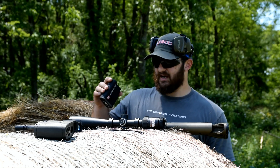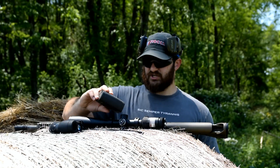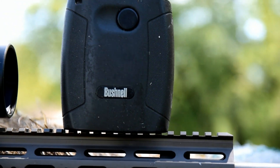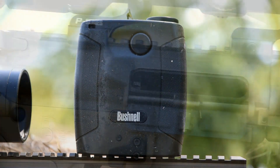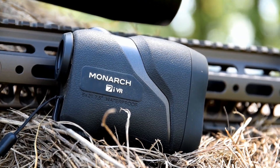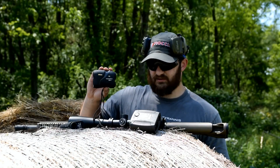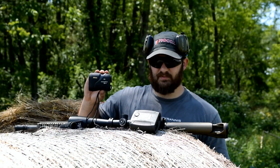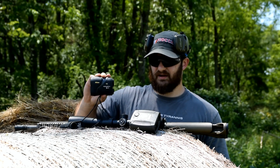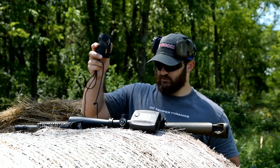I've brought out some other rangefinders that I just kind of have laying around to test this against. I've got this junky Bushnell that I've had since like fifth grade — we'll try that one. And then what I consider to be the top-of-the-line rangefinder: the Monarch 7 IVR. We have a full video on this one as well. It has camera stabilization technology so you can literally hold it and it's solid as a rock, with floating lenses that digitally correct the image.